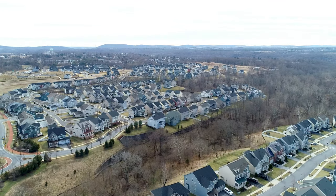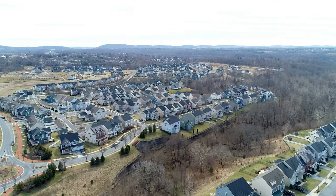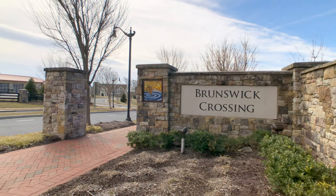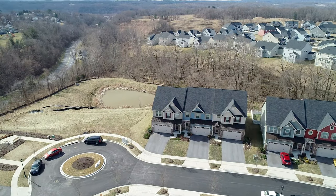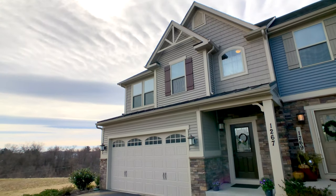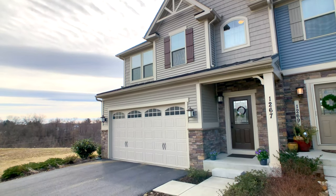Welcome to a better-than-new construction home at 1267 Dry Dock Street in Brunswick Crossing Development in Brunswick, Maryland. This is a Ryan Holmes Griffin Hall Villa.